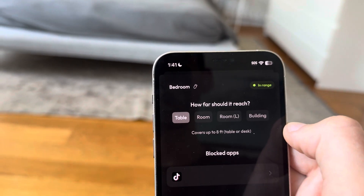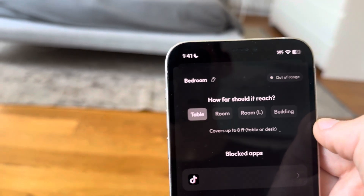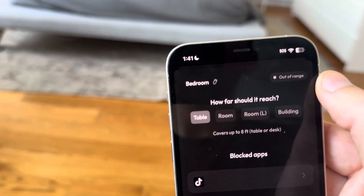I'm also going to show what happens if I go to a table setting. The table radius is more for if you put it at your desk or at a dinner table for family dinner. So now it's out of range, and it shows that this could work for just part of a room.